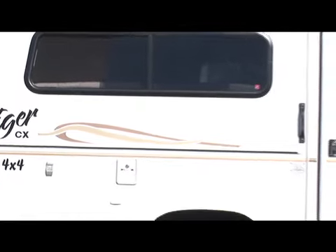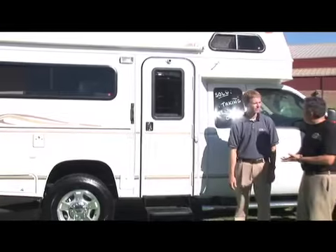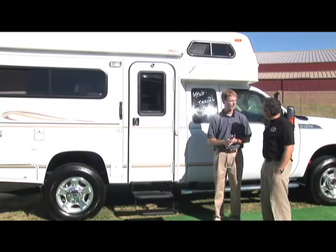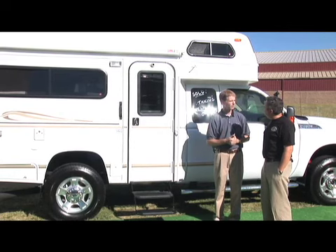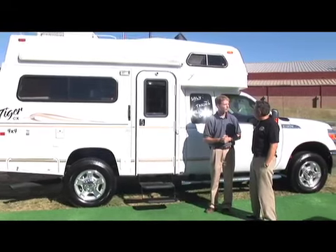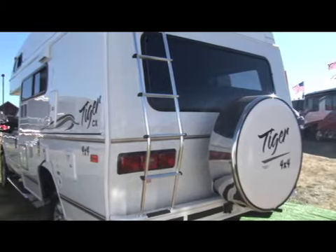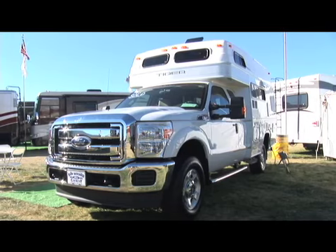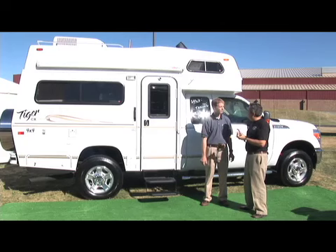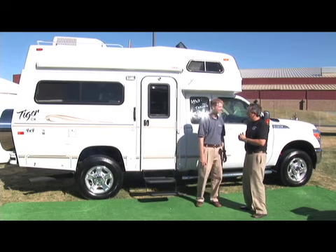Let's talk about some of the external features. This is completely self-contained. The system has a generator, deep cycle batteries, propane, and then an optional solar panel so that if you go boondocking in the middle of nowhere, you have the power you need for a period of time. And because it's built on a chassis like this, it's four-by-four. So if you really enjoy the outdoors — whether it's hiking or even pulling a horse trailer — this would work. We really need the awning out today with all the sun in Redmond.